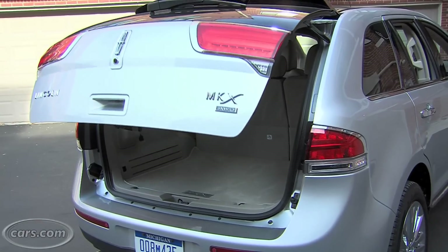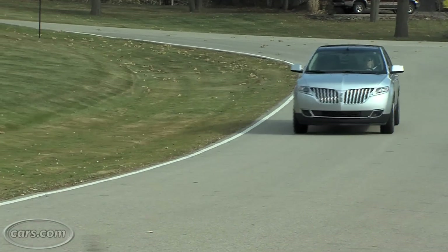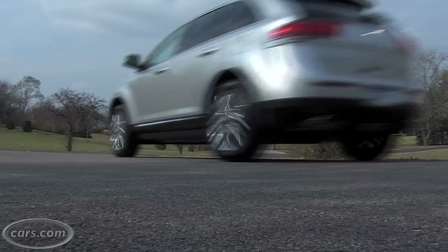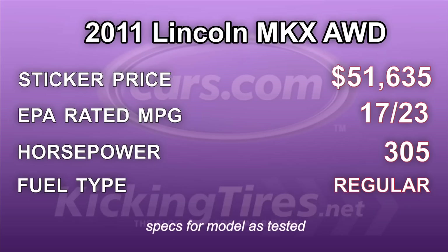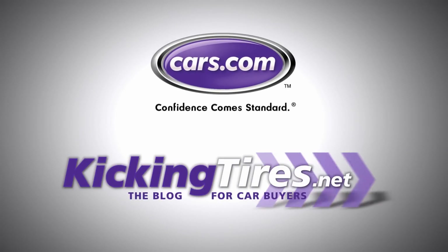It also has an automatic liftgate. The MKX certainly has everything you'd want in a luxury SUV, from the quiet ride, to the powerful engine, and the nice interior. However, it didn't wow me in the end, and I don't think it'll surpass the competition either. For more car-related news, go to Cars.com or our blog KickingTires.net.